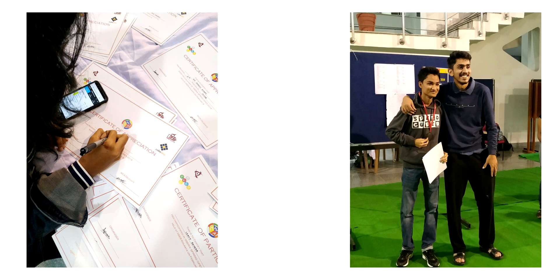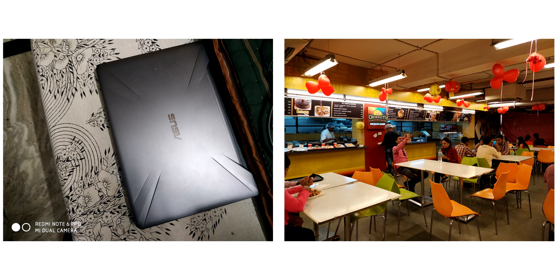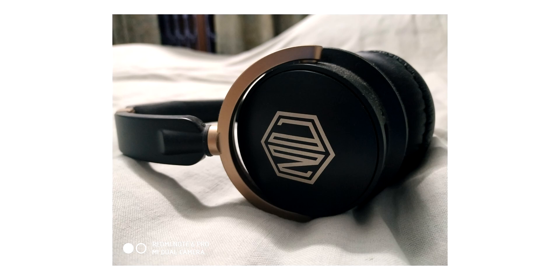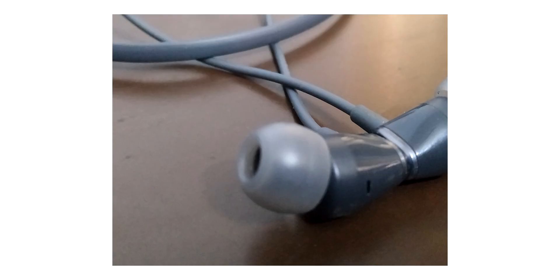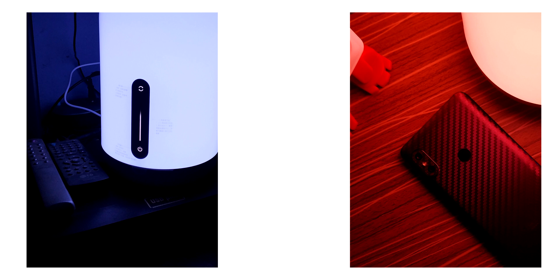The indoor pictures are very well exposed and it's way better than the Note 5 Pro. Even when you zoom in, you can get a lot of good details. If the lighting is very low then you can see a little noise, but in extreme low light conditions the color accuracy is really great.